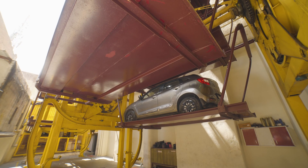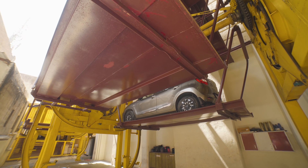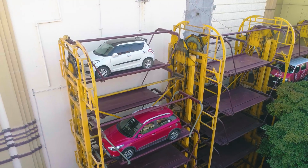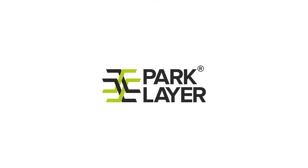Elevate your parking experience with Rotary Parking, where innovation meets endurance. Say hello to stress-free parking in urban landscapes.